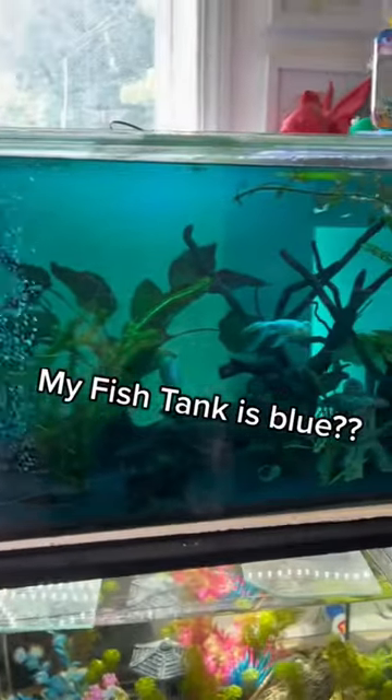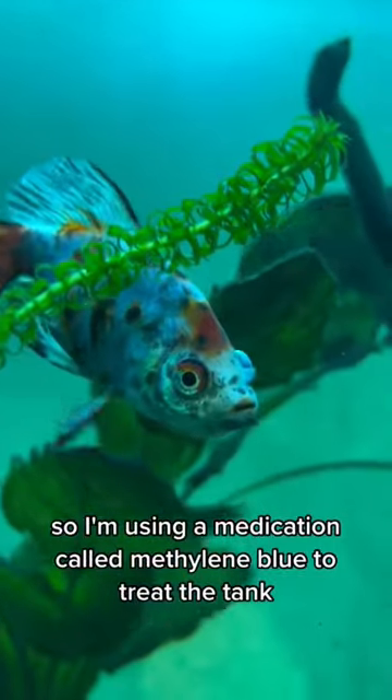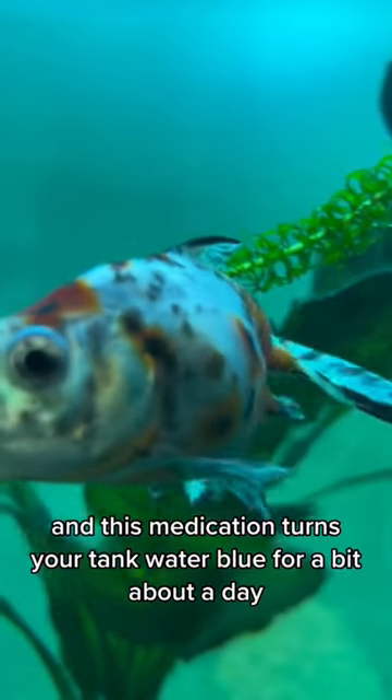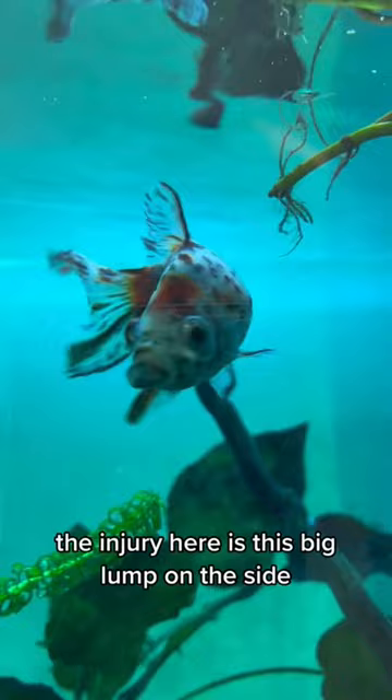My fish tank turned blue — okay, not really, well it did, but it was on purpose. My shabonkin goldfish got an injury, so I'm using a medication called methylene blue to treat the tank. This medication turned the tank water blue for about a day. The injury is this big lump on the side.